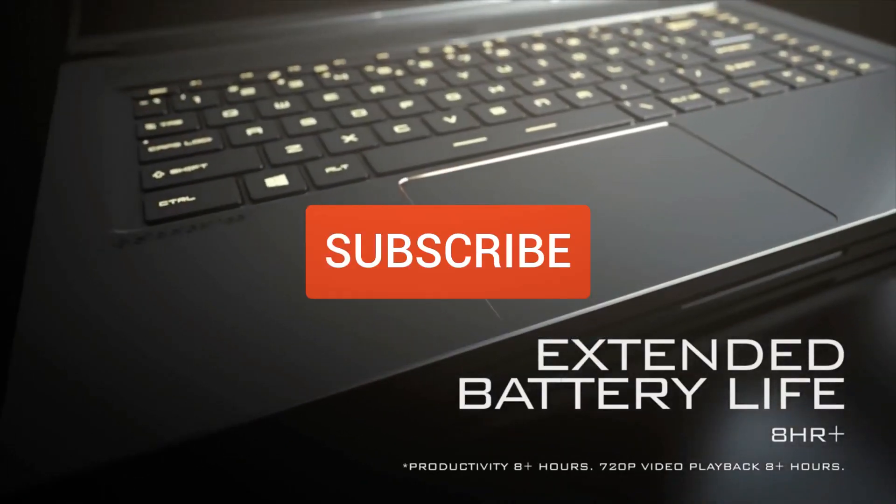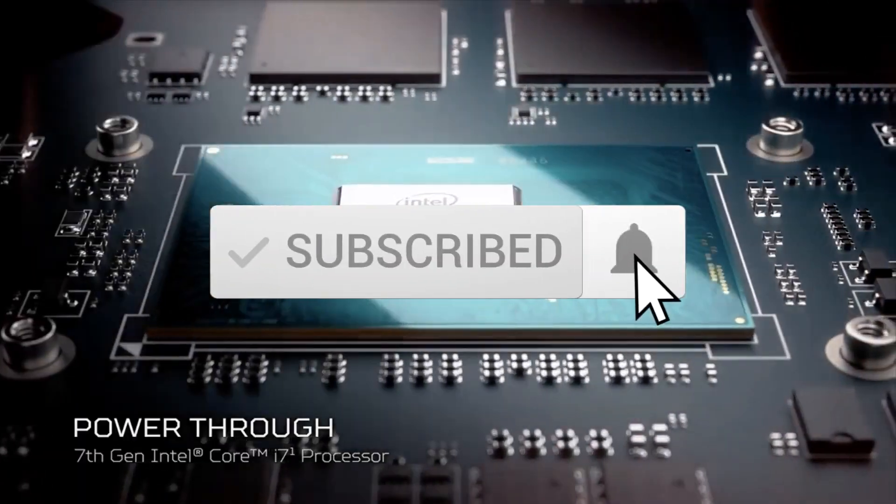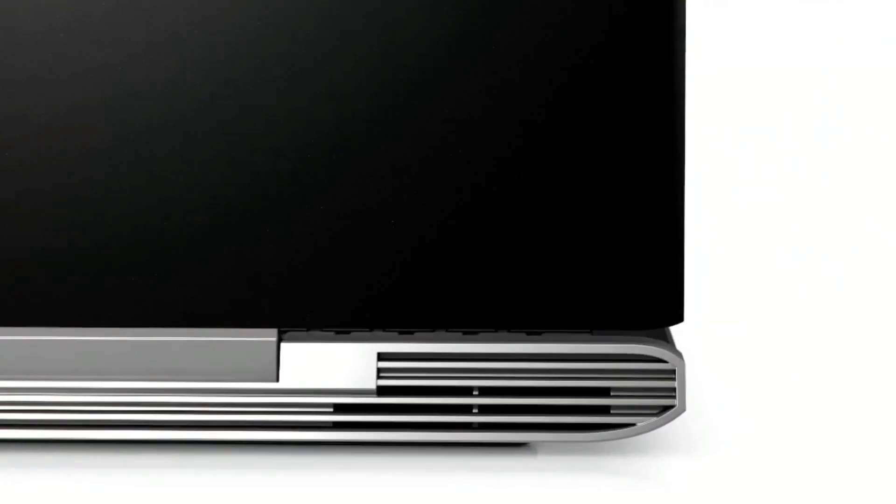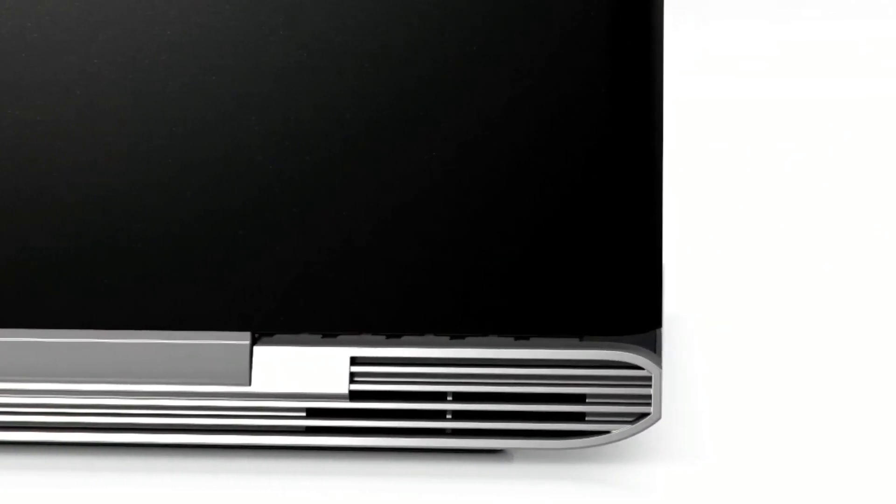One last thing before we dive in — make sure you subscribe and hit the notification bell to get the latest product reviews from the channel. Okay, so let's get started with today's video.